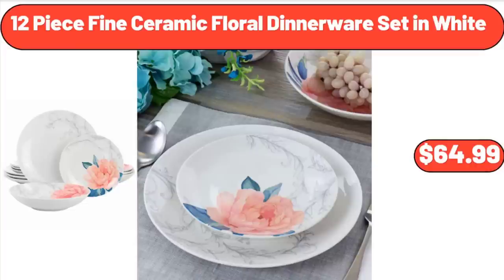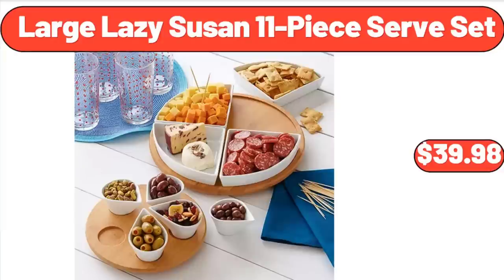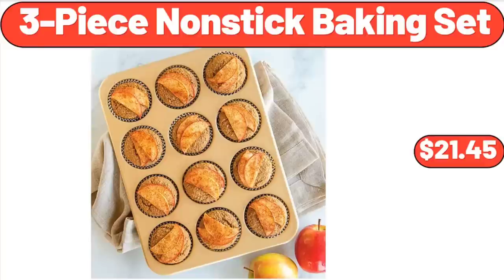12-Piece Fine Ceramic Floral Dinnerware Set in White: $64.99. Tasty Crisp Express Air Fryer 2.6 Quart: $44.99. Large Lazy Susan 11-Piece Serve Set: $39.98. 4-Foot Teak Glider Bench: $249.99. 3-Piece Nonstick Baking Set: $21.45.